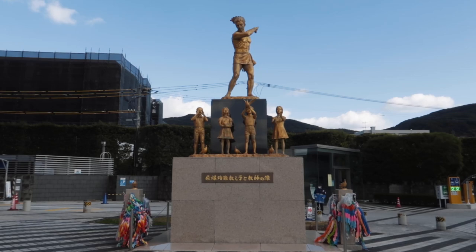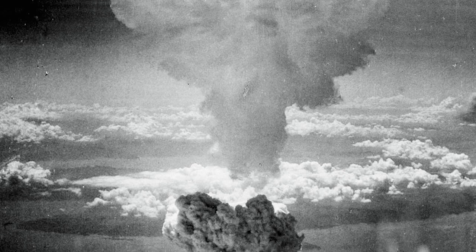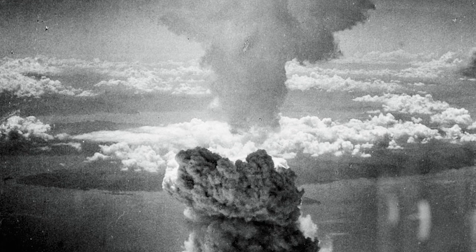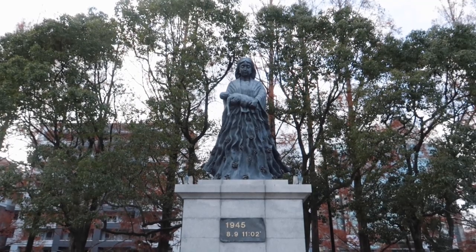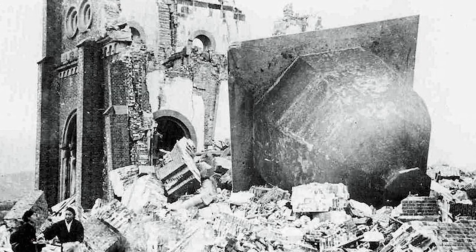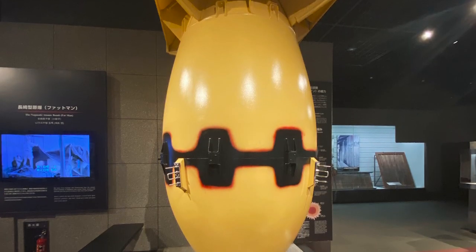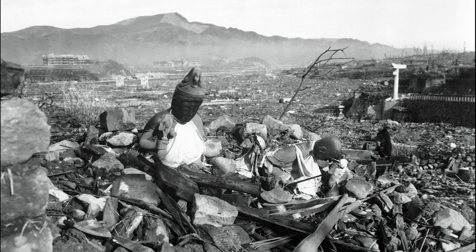Infamously known for being the second and final city to be attacked with an atomic bomb, Nagasaki has a deep history. It's estimated that 70,000 people were killed in Nagasaki. Countless people died instantly, and many more were left with side effects from radiation or burns from the explosion. The city burnt for hours and eventually a large area was reduced to nothing.